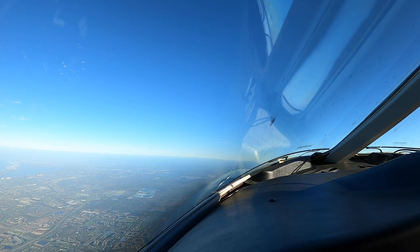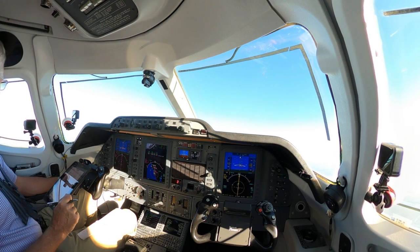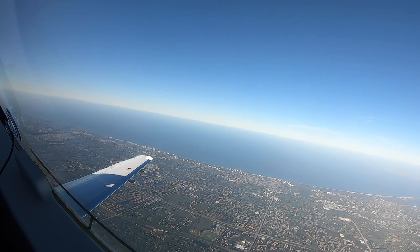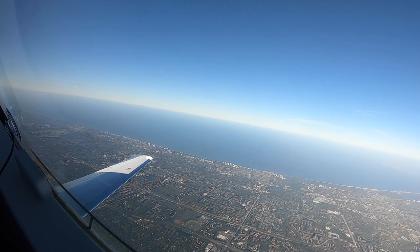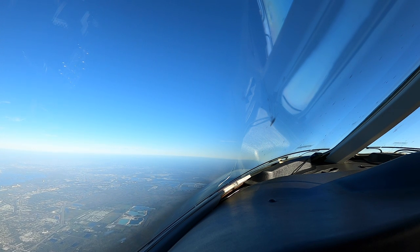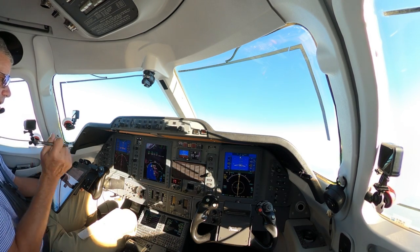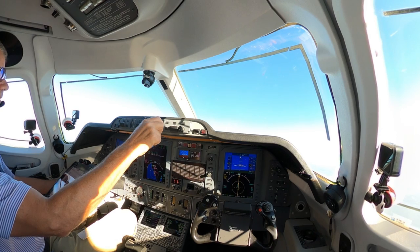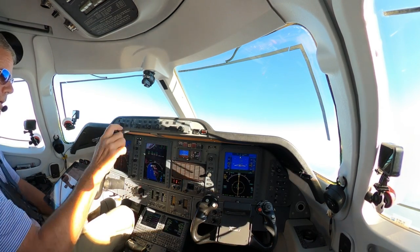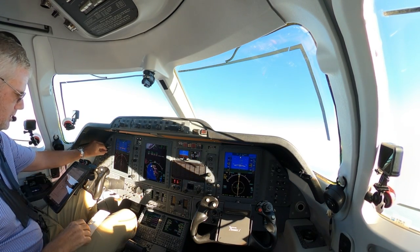Zero Golf Mike, contact Miami Center 134.75. Zero Golf Mike, good day. Miami, Premier 390 Golf Mike, 9,000, climbing 10,000. Premier 390 Golf Mike, Miami Center, Roger — climbing and maintain 16,000. 16,000, zero Golf Mike. Okay, so I'm going to put the speed out to 240 in the climb. Let me get the ATIS. 1-2-5-3 Zulu.